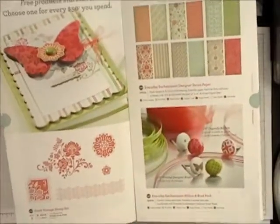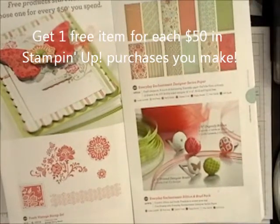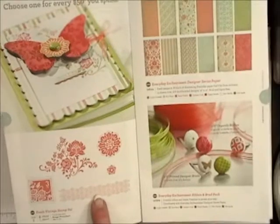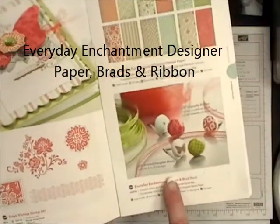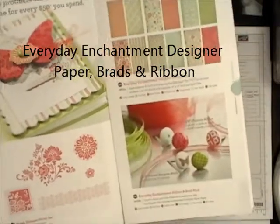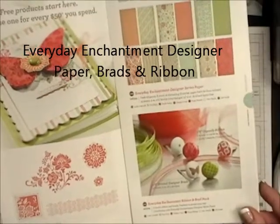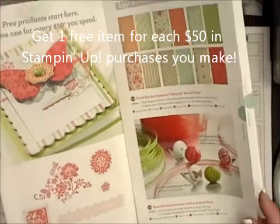I just wanted to show you my very favorite collection in the Sale-A-Bration catalog. These free items are my favorites: this stamp set, the Fresh Vintage stamp set, the Everyday Enchantment Designer Paper, and the Everyday Enchantment Designer brads and ribbon. Absolutely my favorite. If you don't have all three, you can get all three with a $400 workshop, or get one with each $50 purchase.